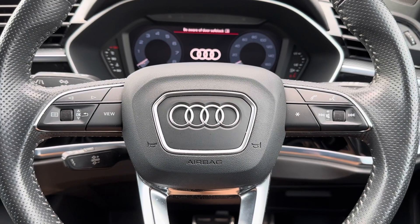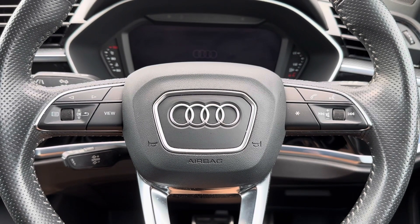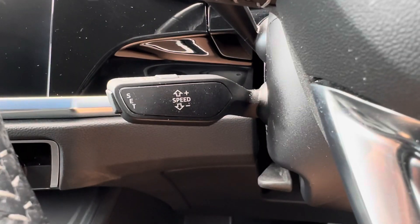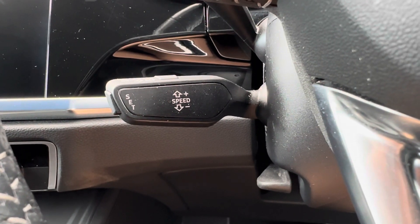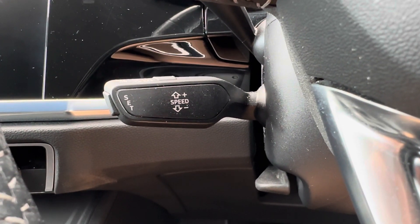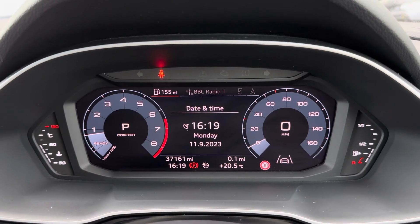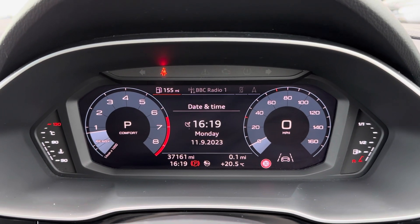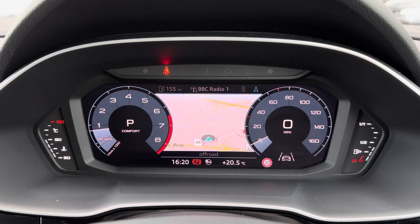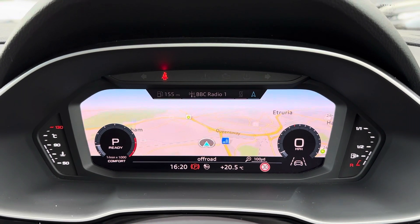Taking a closer look at the multi-function steering wheel — this allows you to control different aspects of the vehicle all from one place, meaning the driver has full control at all times without taking their hands off the wheel. This car also comes with cruise control, which makes travelling long distances, especially on the motorway, much more enjoyable, as you can set and limit your speed however you like. Just above the steering wheel is the driver's display, showing relevant information such as the current mileage, which is now at 37,161 miles. You can also use the multi-function steering wheel to navigate through all the different options available.